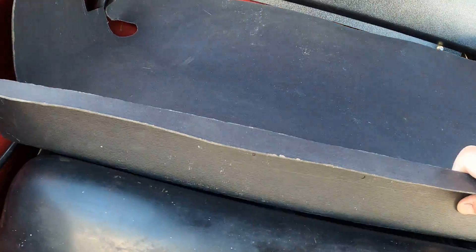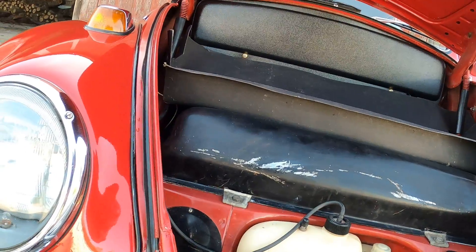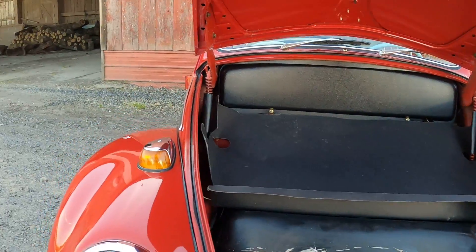Oh, the floor pans on this are excellent. No rust. Excellent floor pans.